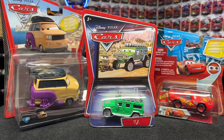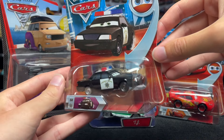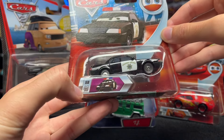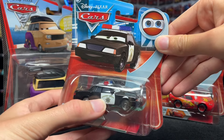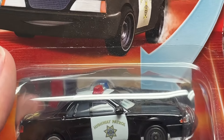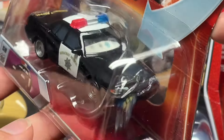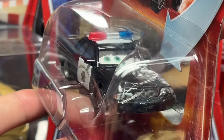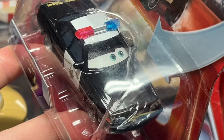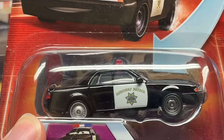Moving on — not in release order — here's the lenticular eyes Axle Accelerator, number 58 from what I'd call the 95 Series. He's one of the highway patrol cop cars seen escorting McQueen and Mac out of the Motor Speedway of the South racetrack in the first Cars movie. His eyes look confused looking to the right and more mellow looking left. A weird choice for a lenticular release, but he's pretty cool.